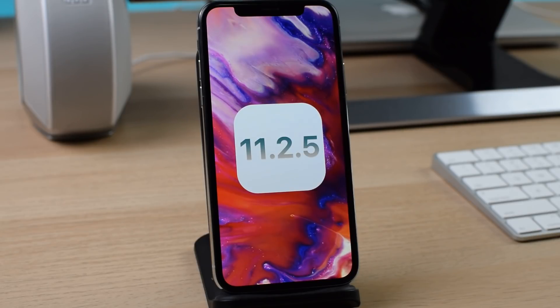Hey guys, welcome back. Today, Apple released iOS 11.2.5 beta 1 to developers. So earlier today, Apple actually released iOS 11.2.1, and now today we see 11.2.5 beta 1.